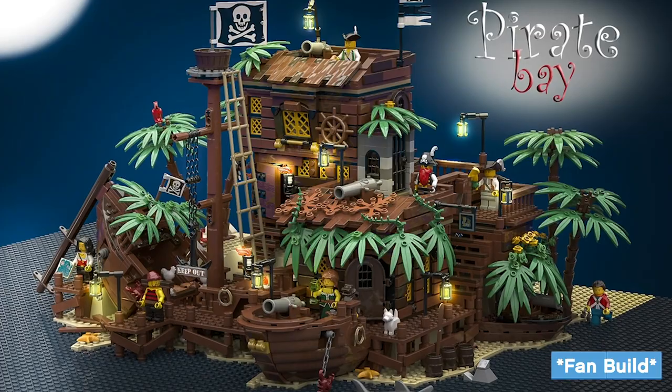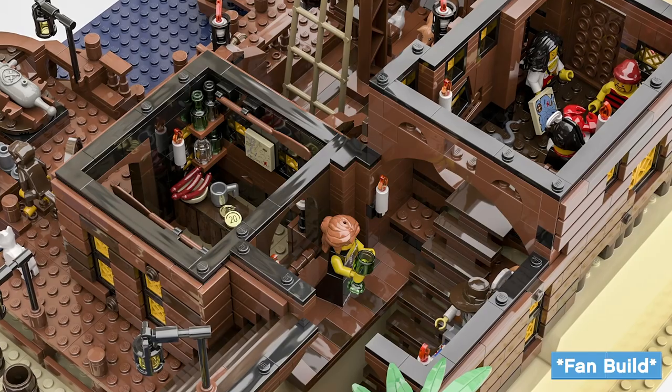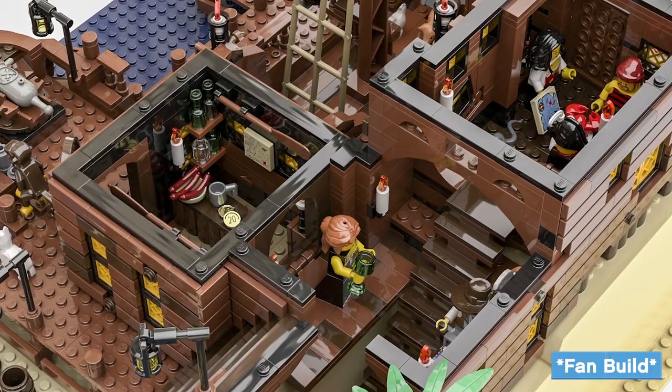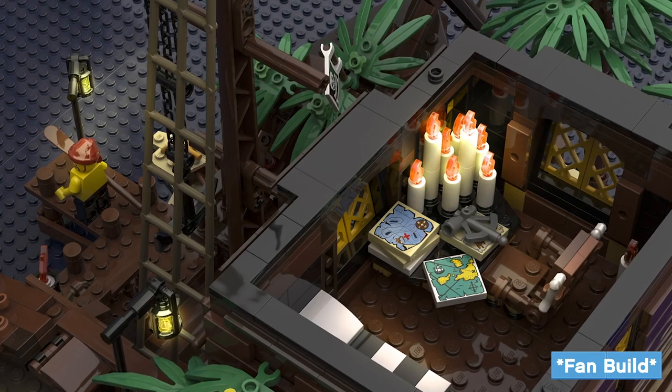We took Pablo's original submission and combined it with his vision, which was his childhood — he grew up with LEGO Pirates. And why don't we take those two, his model and that original pirate theme, and put them together into one?